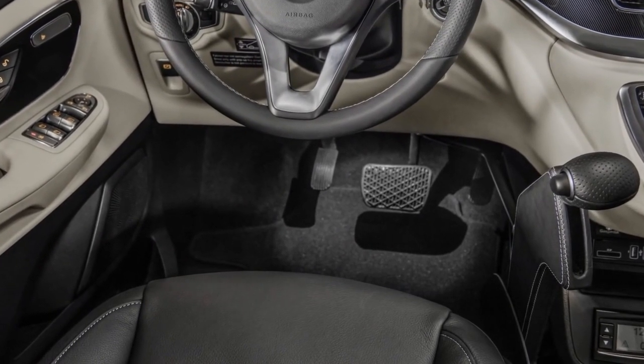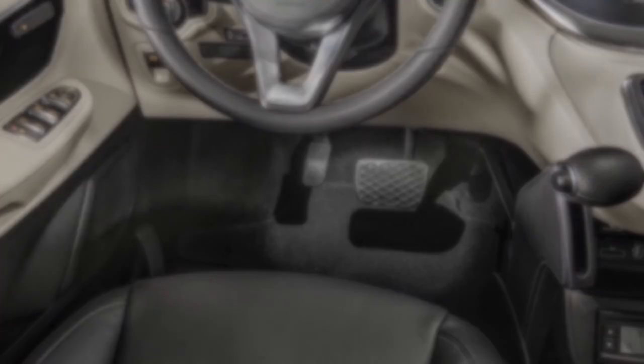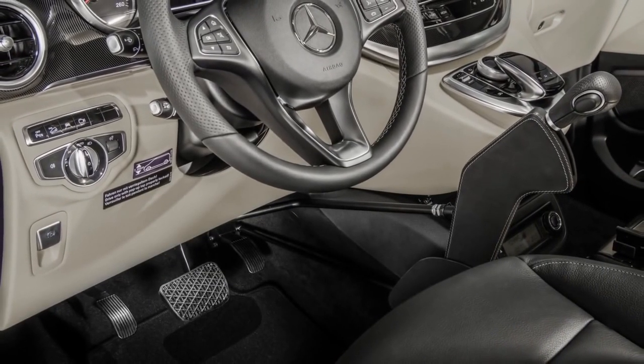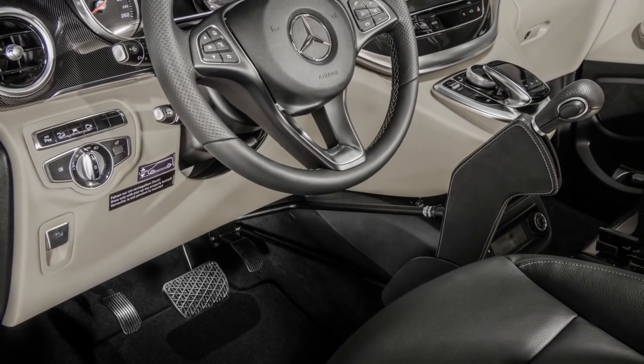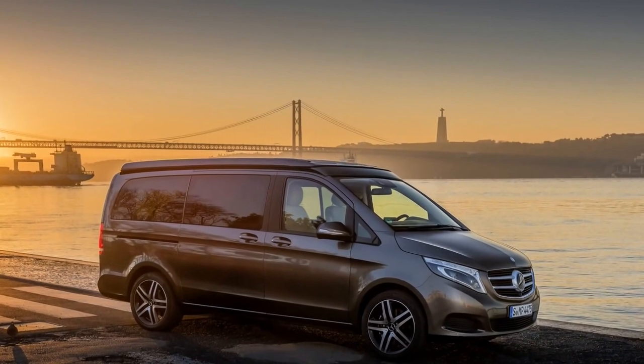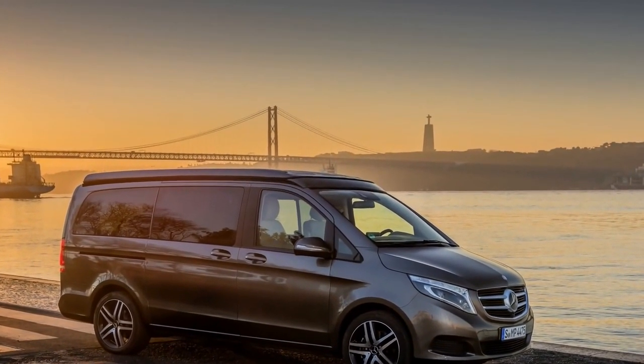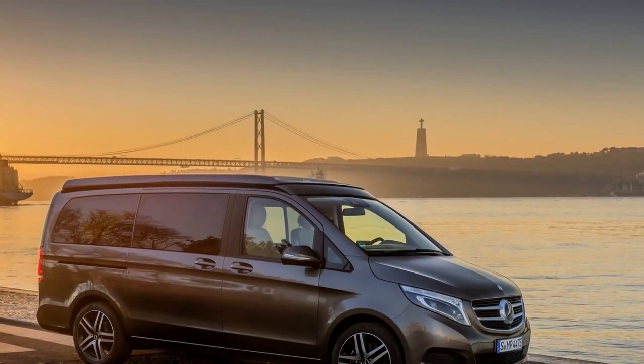A bed with a surface area of 2.00 x 1.15 meters is installed as standard under the roof shell. The high scissor mechanism ensures plenty of leg room. If the bed is not in use while the roof is open, it can also be folded upwards with the help of two gas-filled struts, allowing for a spacious interior with good headroom.